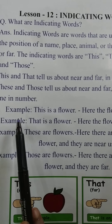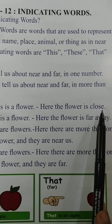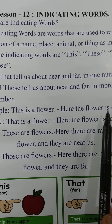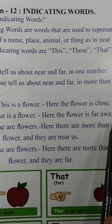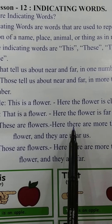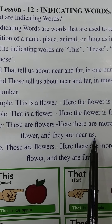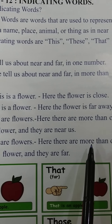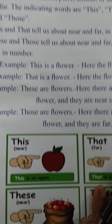Now let us see the examples. 'This is a flower' — here, the flower is close to us and one in number. 'That is a flower' — here, the flower is far away but one in number. 'These are flowers' — here, there are more than one flower and they are near us. 'Those are flowers' — here, there are more than one flower and they are far from us.